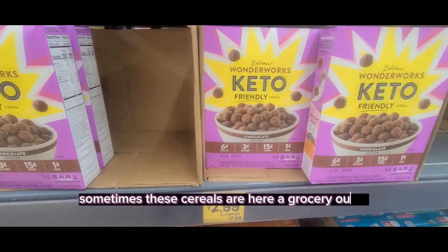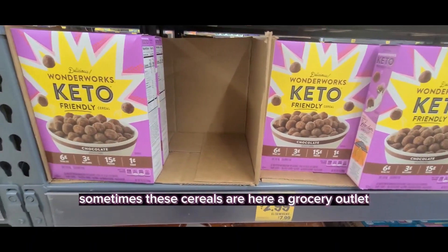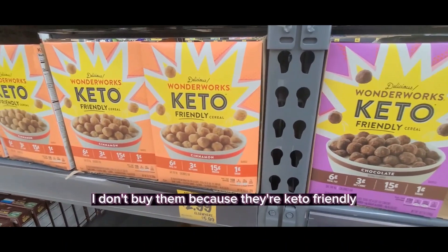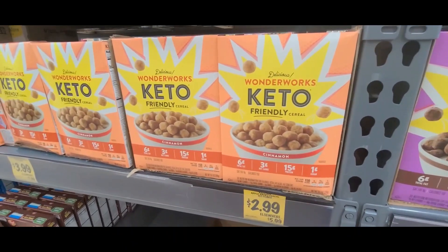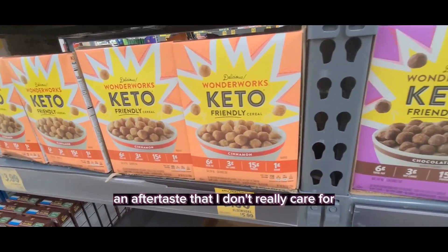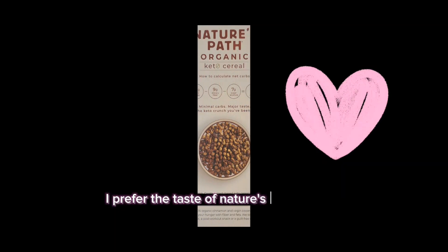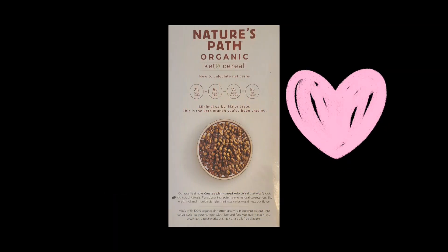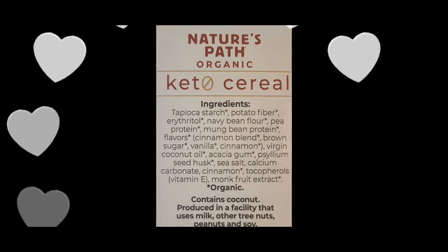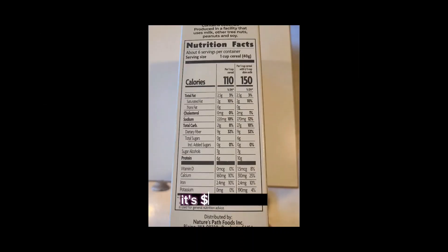Sometimes these cereals are here at the Grocery Outlet, but I do pass on them. I don't buy them because they're labeled keto-friendly but they have more carbs, and they also have an aftertaste I don't really care for. I prefer the taste of Nature's Path organic cinnamon keto cereal. When Grocery Outlet carries it, it's $1.99 a box — a great savings from the regular stores.